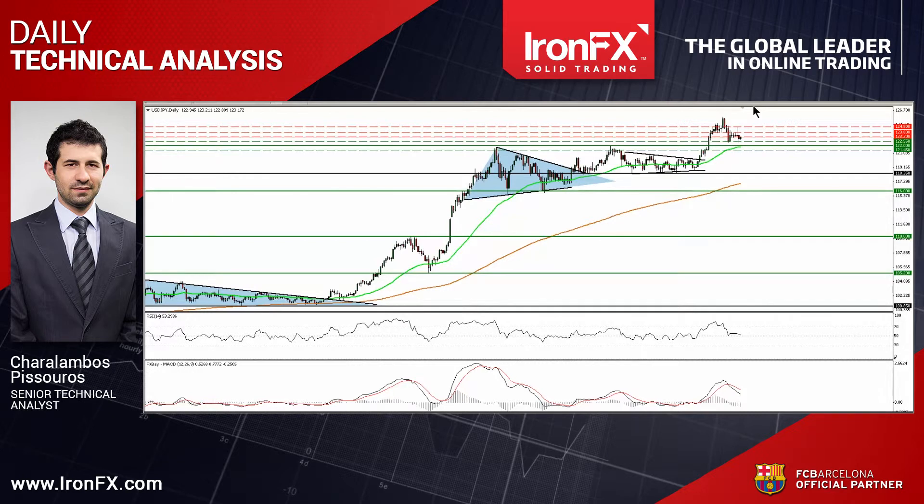So that's it for today. For more analysis and charts, please read the full comment on ironfx.com. You can also follow us on Twitter, like us on Facebook, subscribe to our YouTube channel, or circle us on Google Plus to get more trading ideas. This is Haralambos Pissouros, Senior Technical Analyst at IronFX Global, wishing you solid trading.